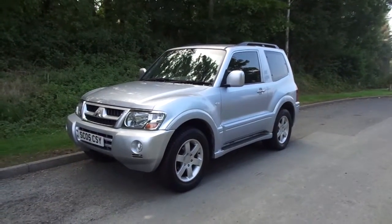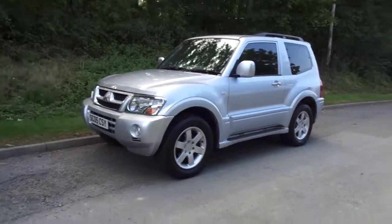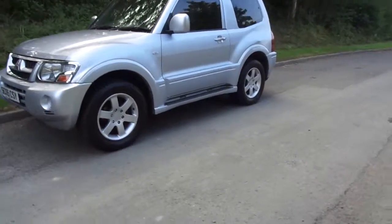Hello and welcome to JT Hughes Mitsubishi Newtown. Today I'm showing you around a 2005 Mitsubishi Shogun Warrior.